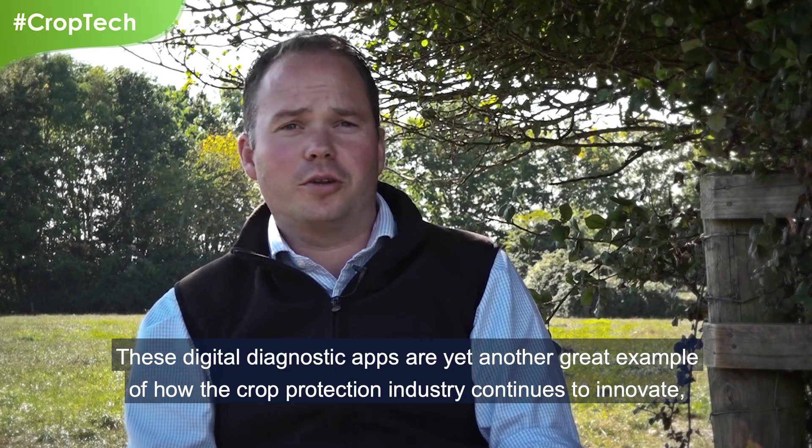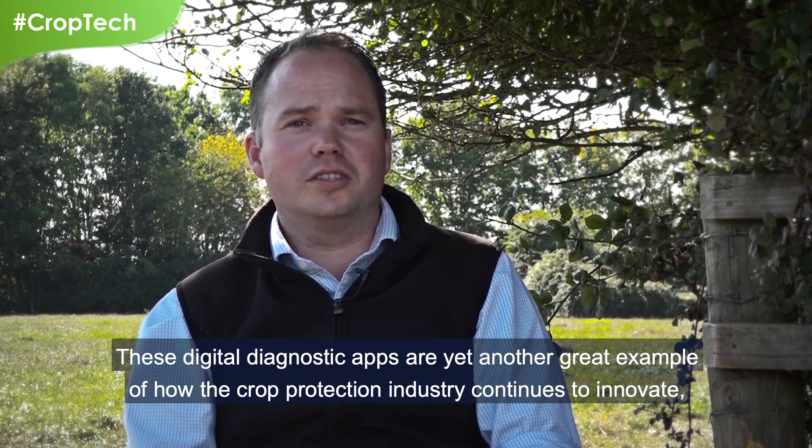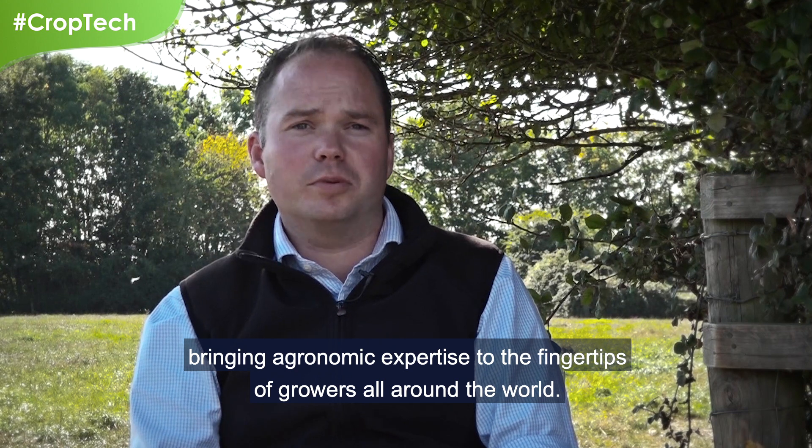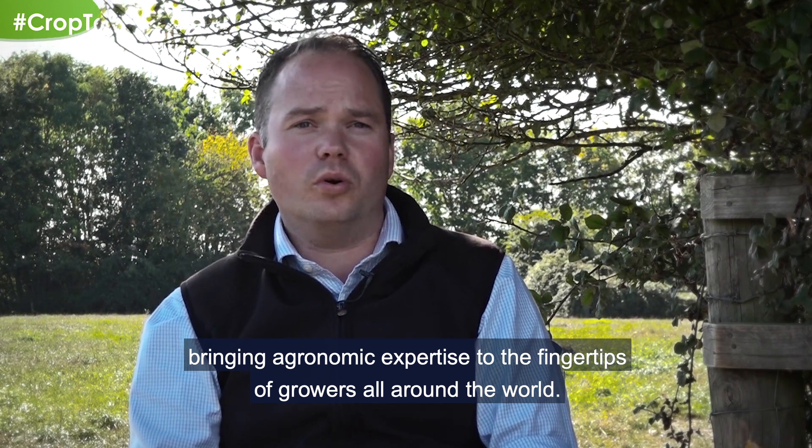These digital diagnostic apps are yet another great example of how the crop protection industry continues to innovate, bringing agronomic expertise to the fingertips of growers all around the world.